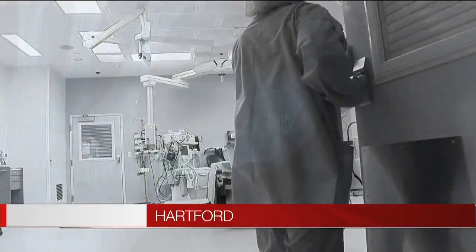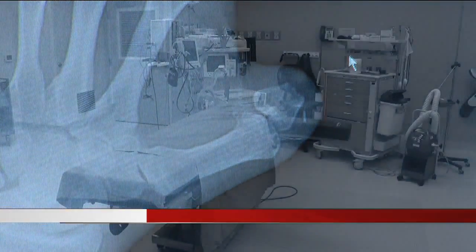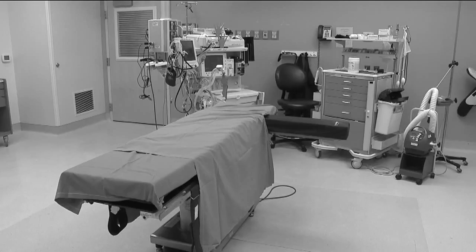Six months ago, doctors at St. Francis Hospital and Medical Center replaced Phil Colello's left thumb with his left toe after an accident severed the hairdresser's thumb.